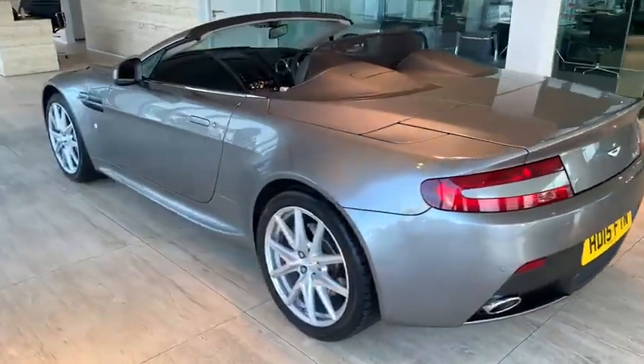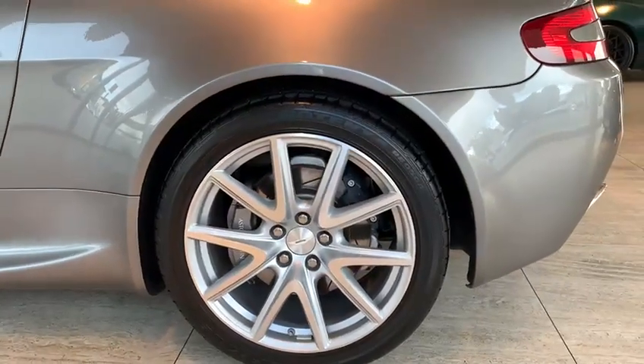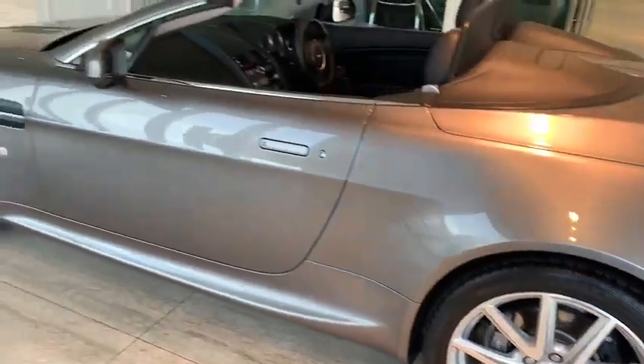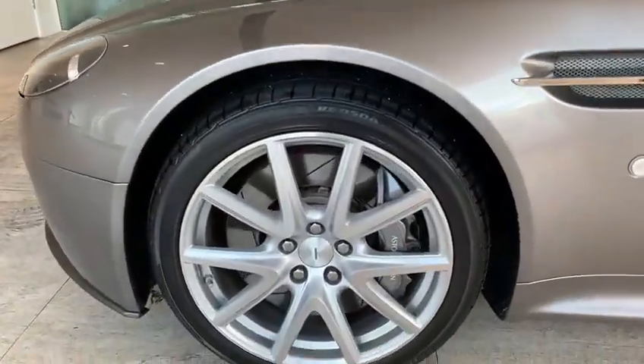Coming around to the passenger side, the near side rear wheel is in great condition. Silver calipers with the Aston Martin writing on, also in great condition. The passenger side strake and the near side front wheel are visible here too.